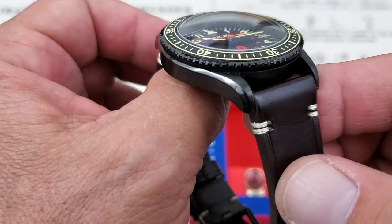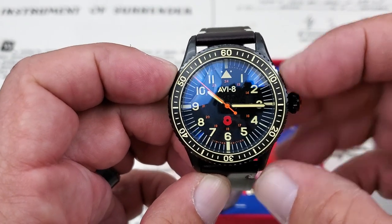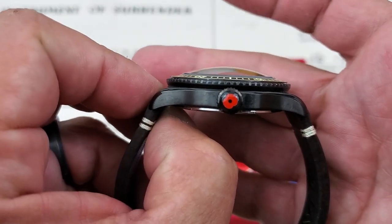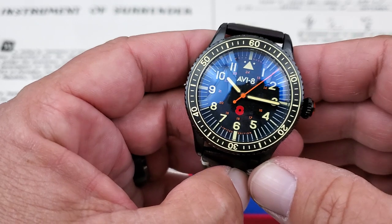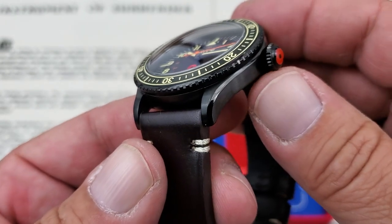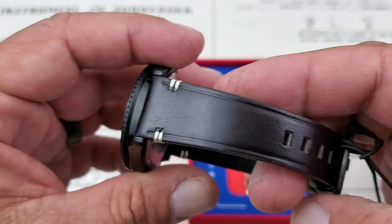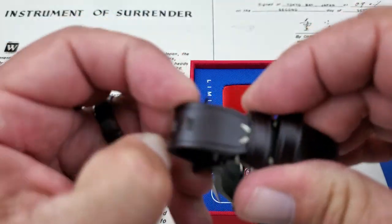The case on the watch is very nicely done. I do believe this is all PVD coated. The case from side to side is 40 millimeters, not including the crown, and I measured just around 48 millimeters lug tip to lug tip. It is 14 millimeters thick, but probably two to three millimeters of that is the domed crystal. This is a sapphire-coated mineral crystal with AR coating — you can see that blue tinge. 20 millimeter lug openings. The case has a mostly brushed finish with a nice polished chamfer in the black under the bezel. There's a leather strap with nice stitching and a matching PVD coated buckle.